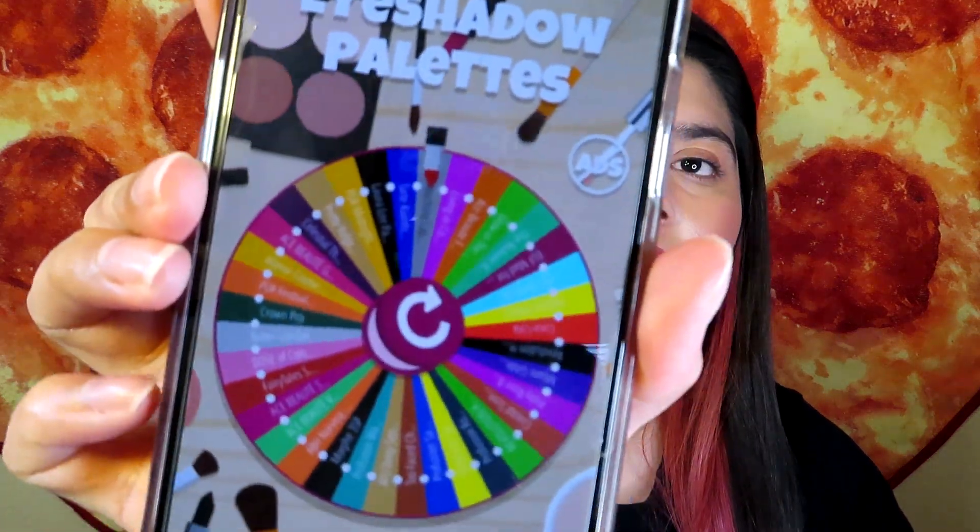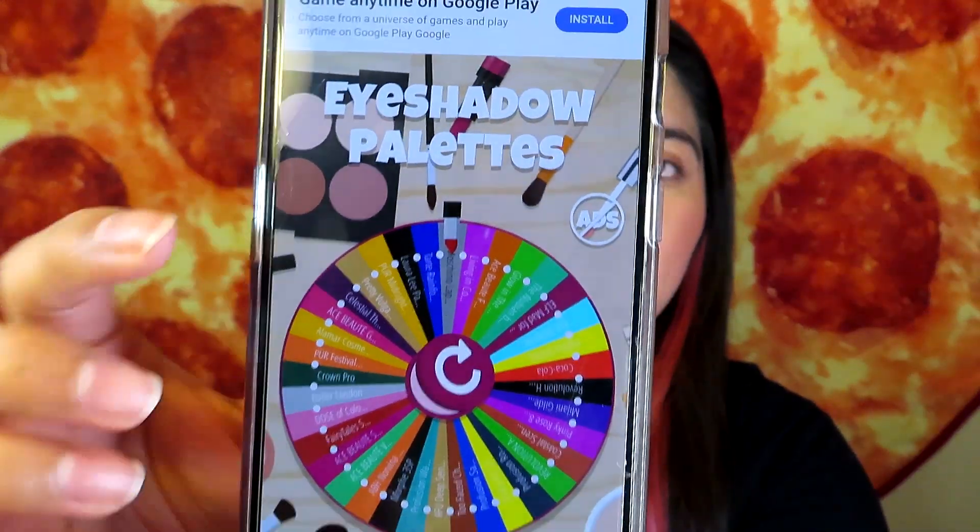Hey guys, welcome back to my channel. If you're new here, my name is Marilyn. Today I'm super excited because I'm going to be doing a palette bingo — a multi-random palette bingo. I already have my eyeshadow palette roulette ready to go and I'm going to be getting two random palettes.